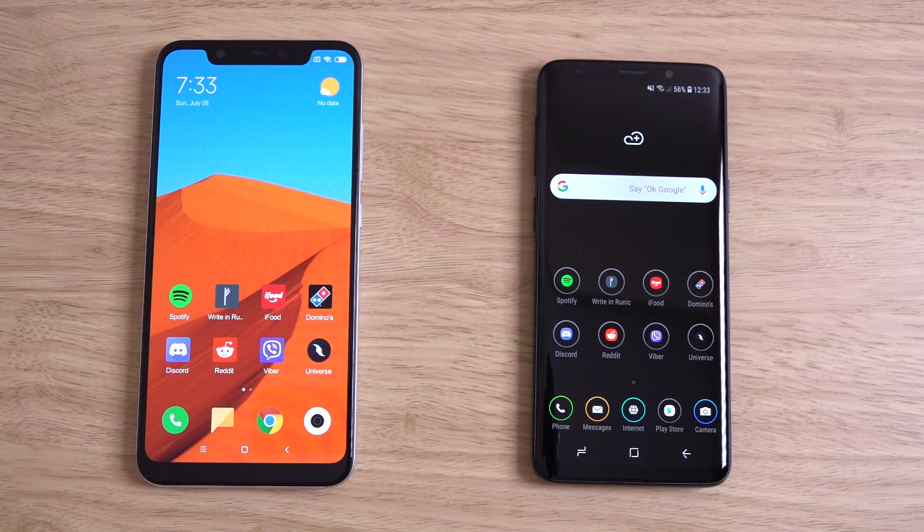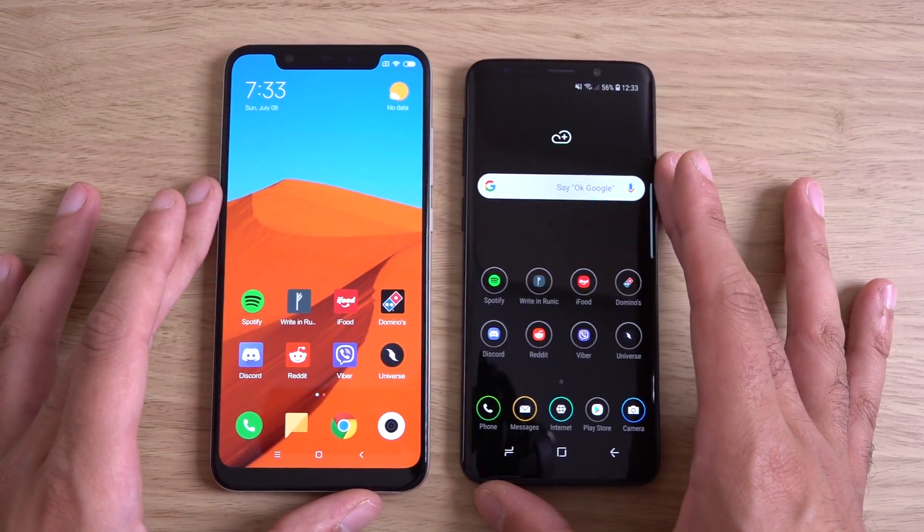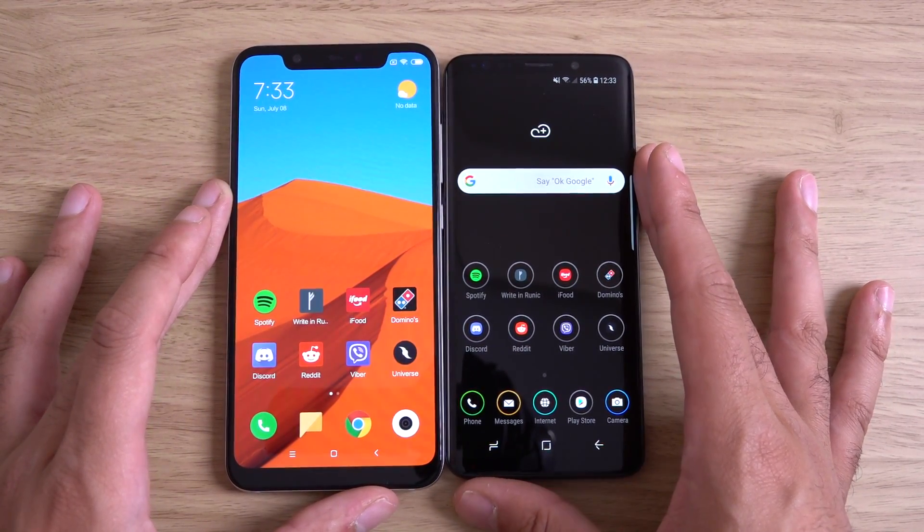Hey guys, so I just wanted to do a quick look comparison here between the Xiaomi Mi 8 and the Samsung Galaxy S9. We're going to compare the latest from Xiaomi and Samsung head to head.